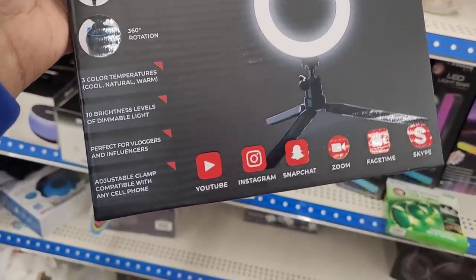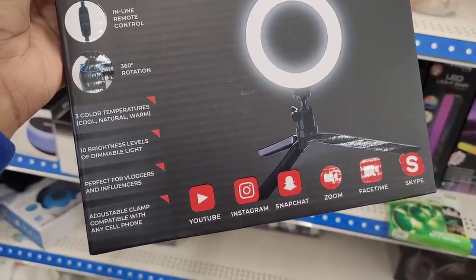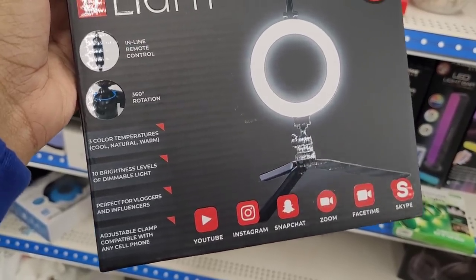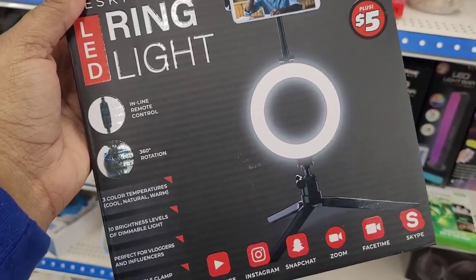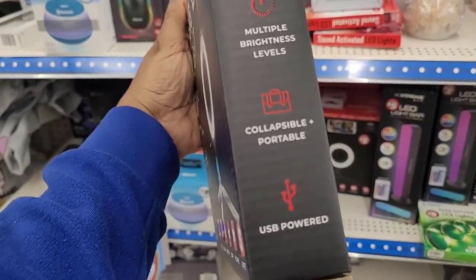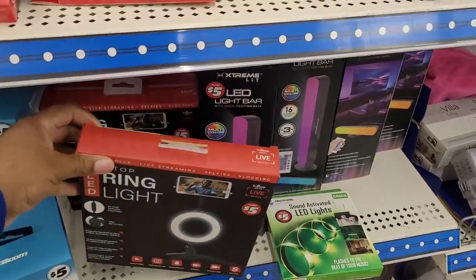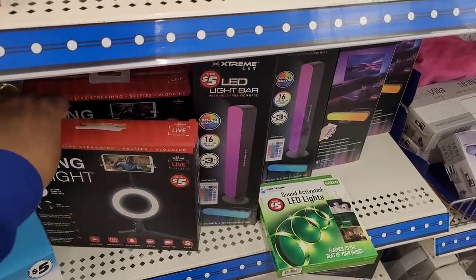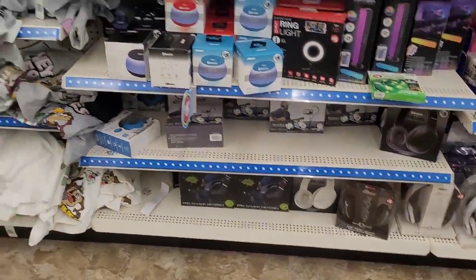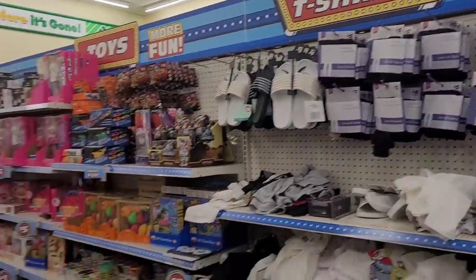It's a desktop LED ring light with a remote control. It's got 10 brightness levels of dimmable light, three color temperatures — cool, natural, and warm — and 360-degree rotation. USB powered. Well, I know where to come in case I need one! They have shirts, flip-flops, and then they have toys.